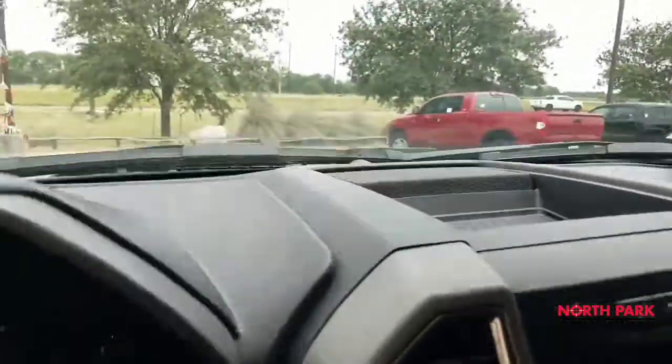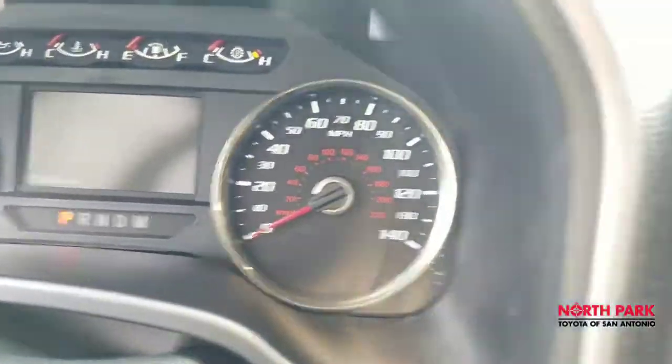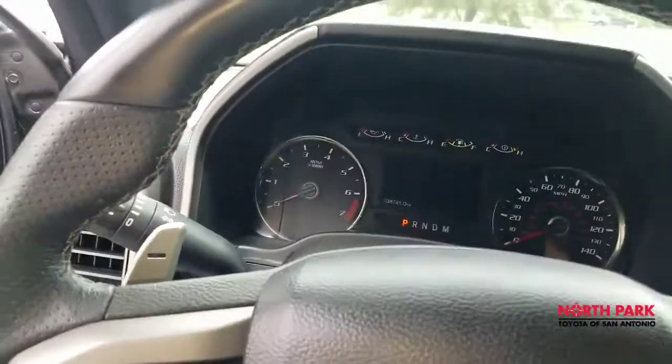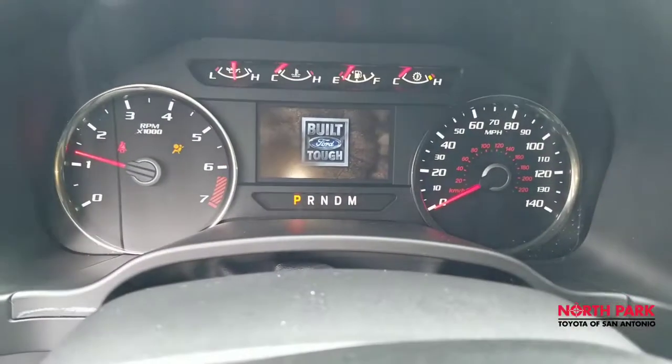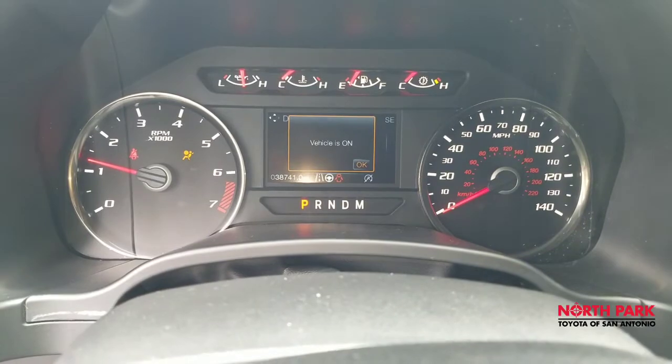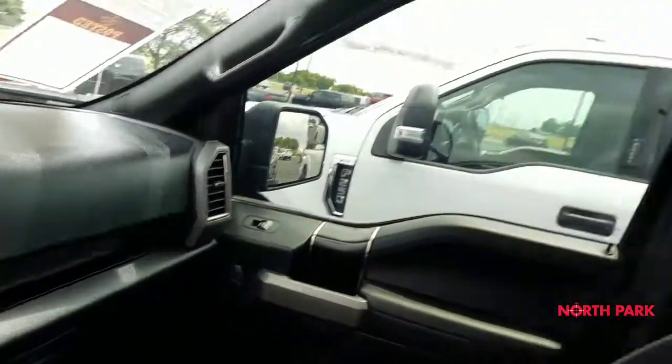The current reading is 38,000 miles — excellent shape, I'm sure you'll agree. This is Isaac from North Park Toyota once again. If you have any questions, please give me a call.